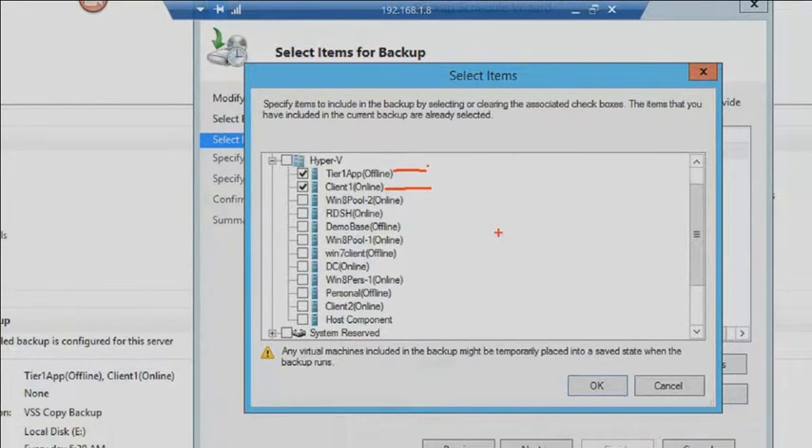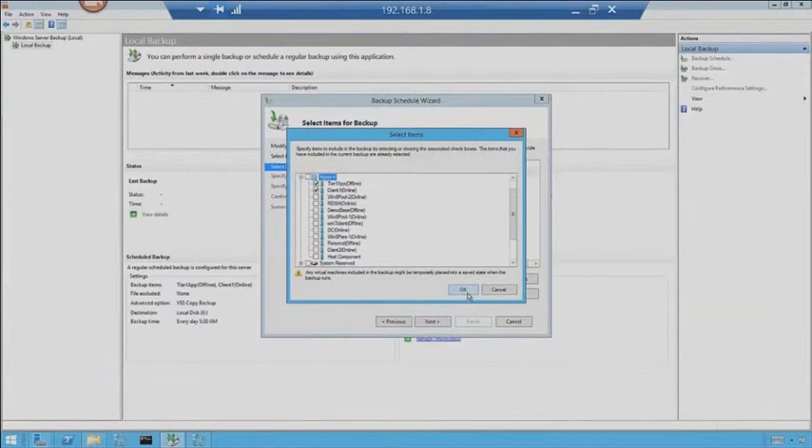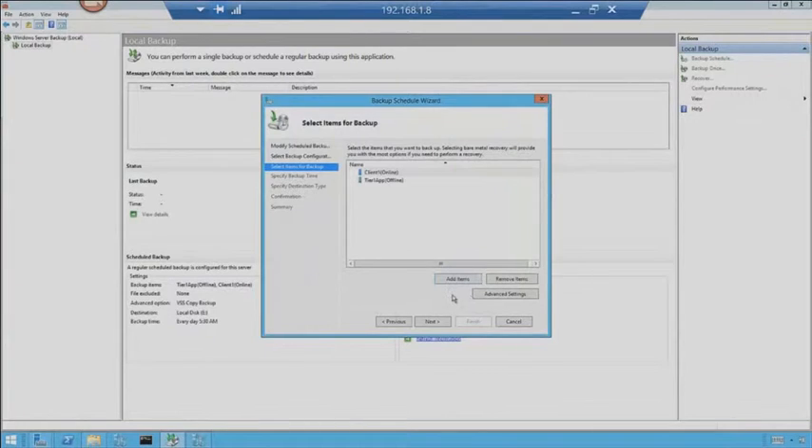The volume shadow copy service has to be running and fully operational in order to take an online backup of a virtual machine without taking it down. Every time the backup runs, the machine is quiesced with a checkpoint in R2. Tier 1 App is actually a DOS machine running an old game — DOS doesn't have volume shadow copy service, so it can't be backed up online. It says Offline, and that's fine. So I'm going to leave Tier 1 App and Client 1 selected, and go to Next.